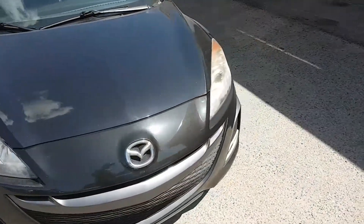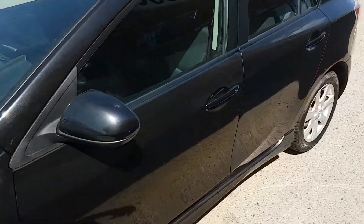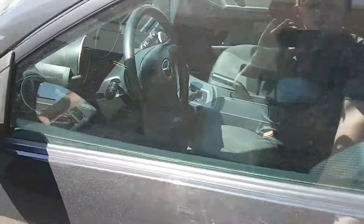We're going to have a look inside here. Like I said, this is a 2010 model — it's only got about 92,000 K. Let's open it up.